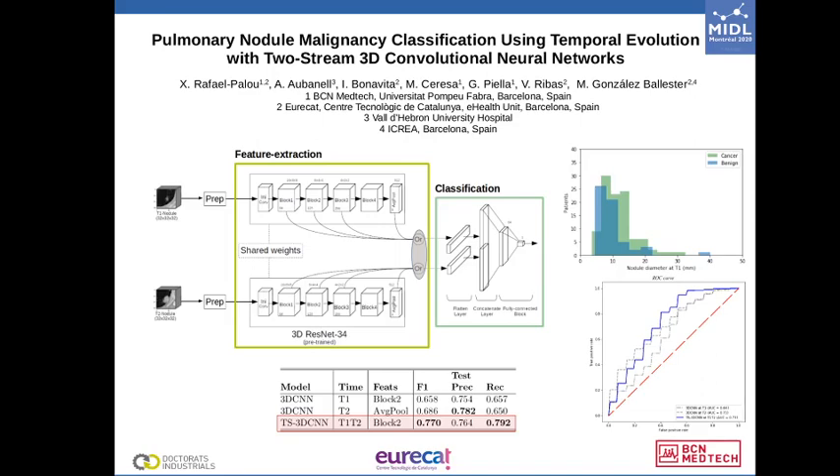We present a two-stream 3D convolutional neural network for cancer classification using a clinically validated longitudinal lung cancer dataset. The input of the model are two lung nodule volumes taken at two different time points. The network is composed of two copies of a 3D ResNet34, pre-trained on the Luna 16 open dataset.